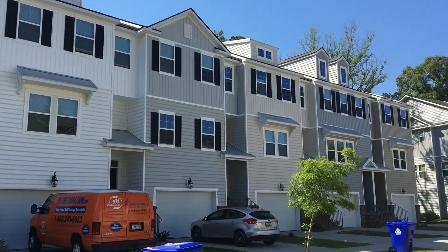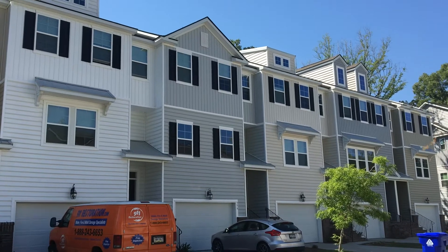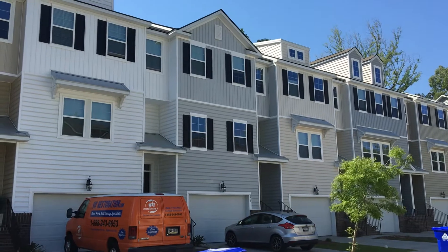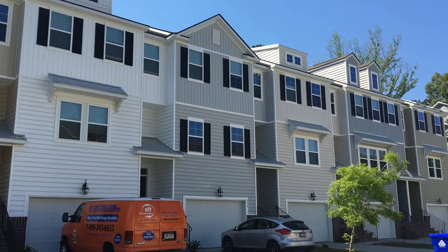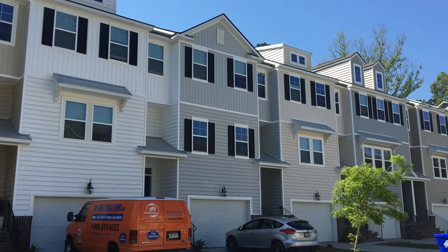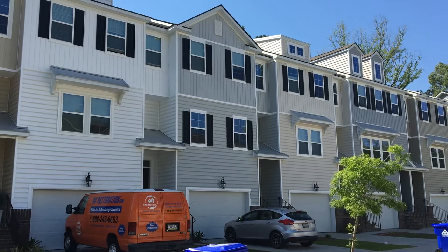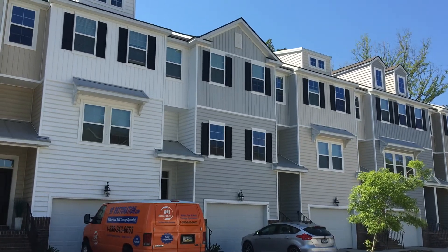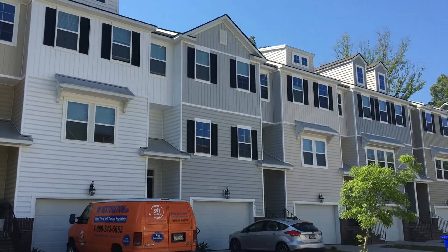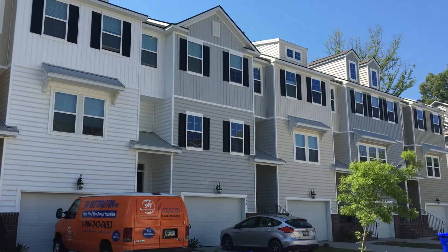Hi everyone, this is Ron with Happy Homes with the walkthrough video tour of 356 Spindlewood Way in West Ashley, Charleston, South Carolina. This home is situated just off of Bees Ferry Road, which is very convenient to I-526 and the airports. West Ashley has become kind of its own little mecca where there's lots of shops and restaurant options in the area and lots of new beautiful homes like this one.